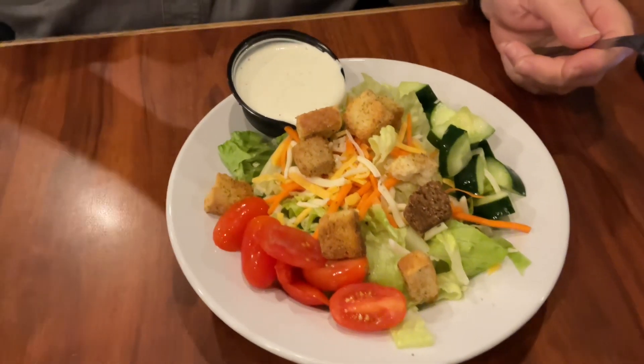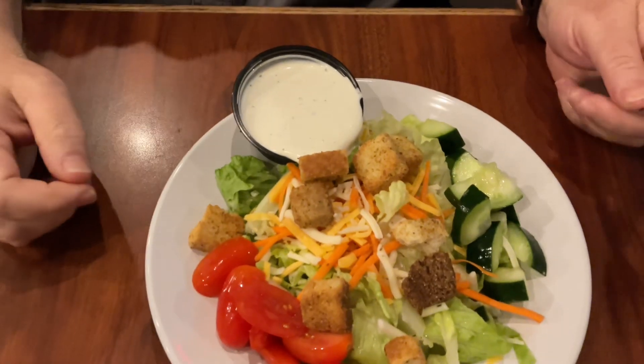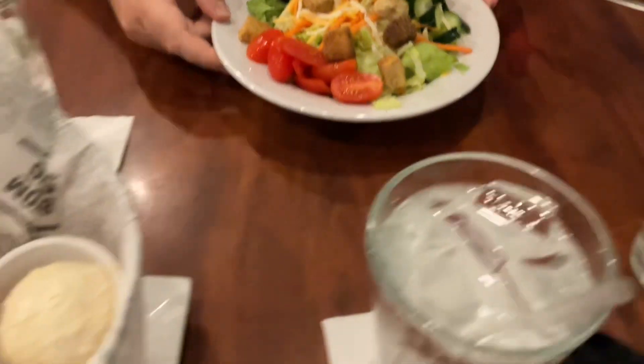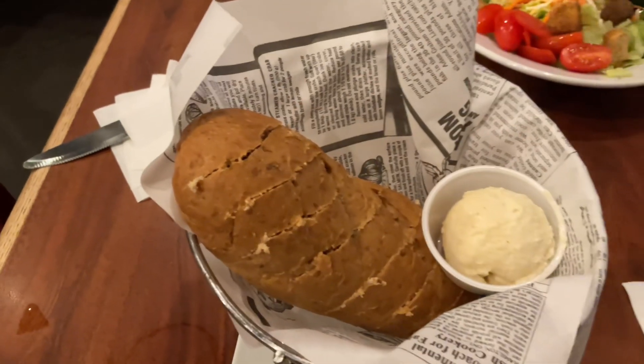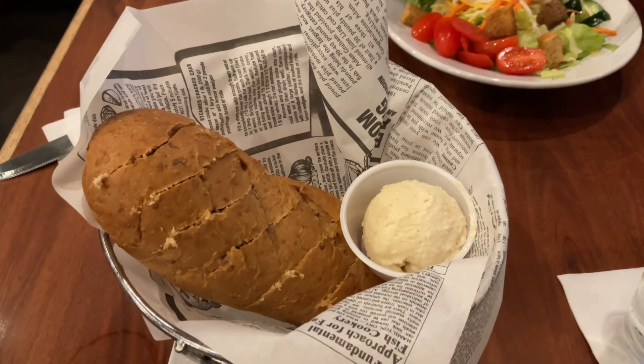Brian's salad looks beautiful and the ranch dressing looks like it's homemade. Then they brought out some bread, which is warm, and a big ol' blob of butter. Yum.